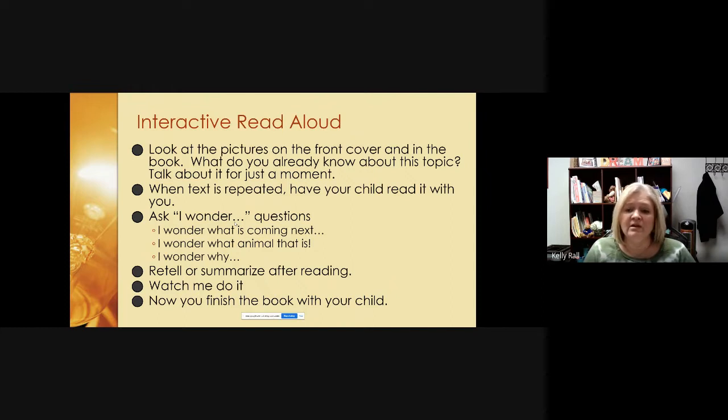A lot of times we just read for fun and don't always stop and think about what we've read. As text becomes more difficult, it can be harder to remember details. The habit of thinking while reading can be supported by asking these 'I wonder' questions. At the end, we want your child to retell or summarize what they've read — you can stop and retell after a few pages, at the end of a chapter, or at the end of the book. The more times you stop and retell, the better your child will remember what they've read.